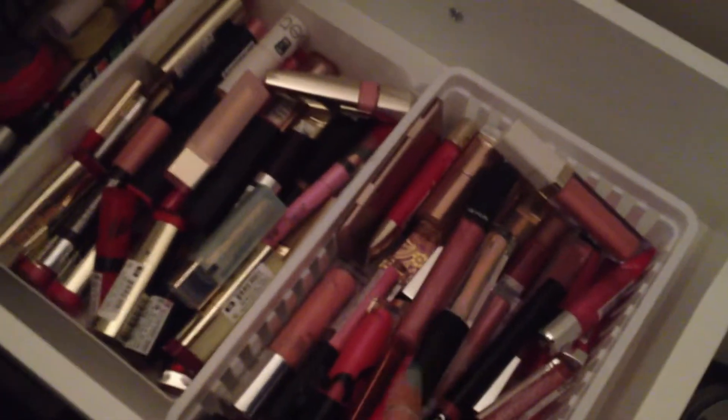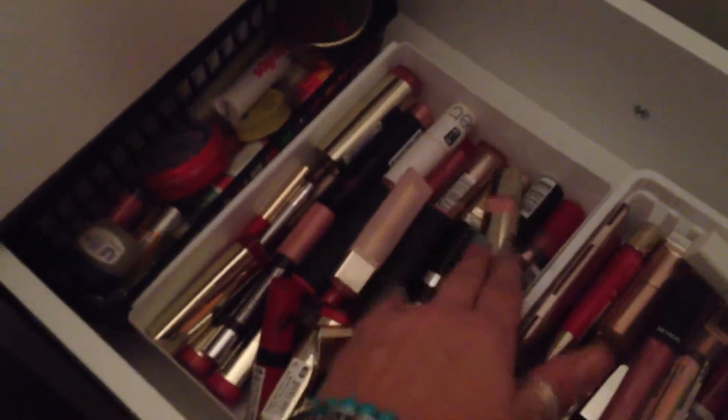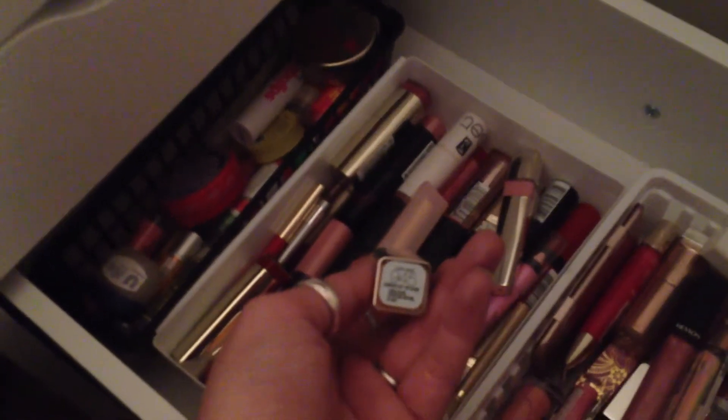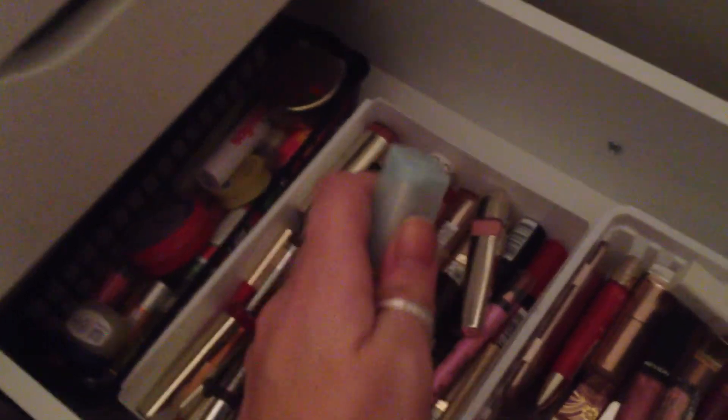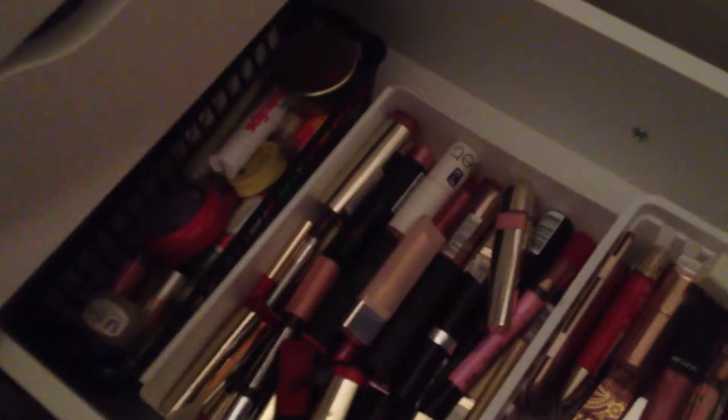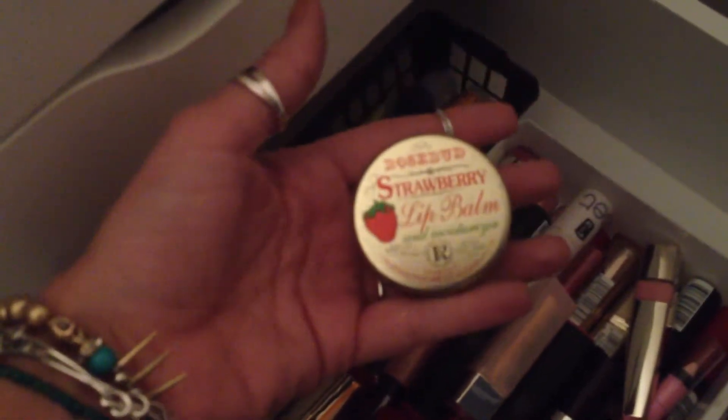Down here we have lip glosses and lipsticks, and I still need to find a better way to store these - I still just have them all jumbled up together. This one I just got at Target - it's bright blue but it doesn't go on blue, it goes on really sheer and just gives a little bit of an iridescent look. I thought that was really cool. And back here, these are just chapsticks. Fabulips by Bliss. Strawberry Lip Balm by Rosebud, Rosebud Salve. And then just some Vaseline and Baby Lips.